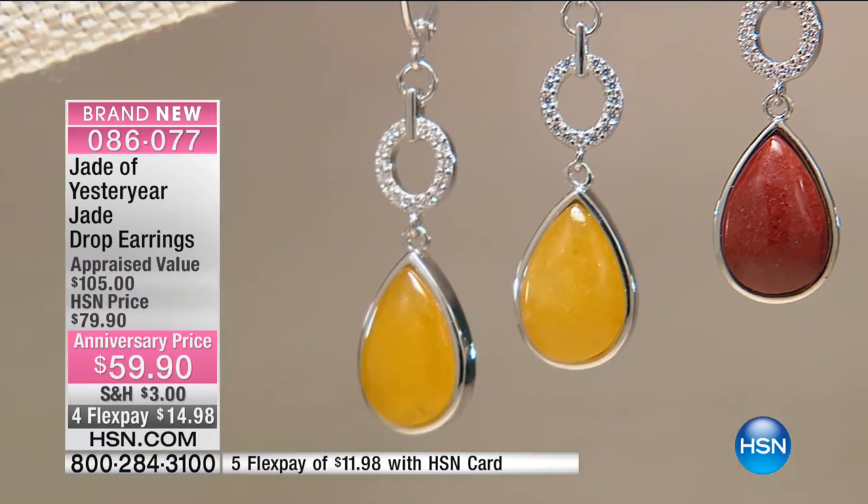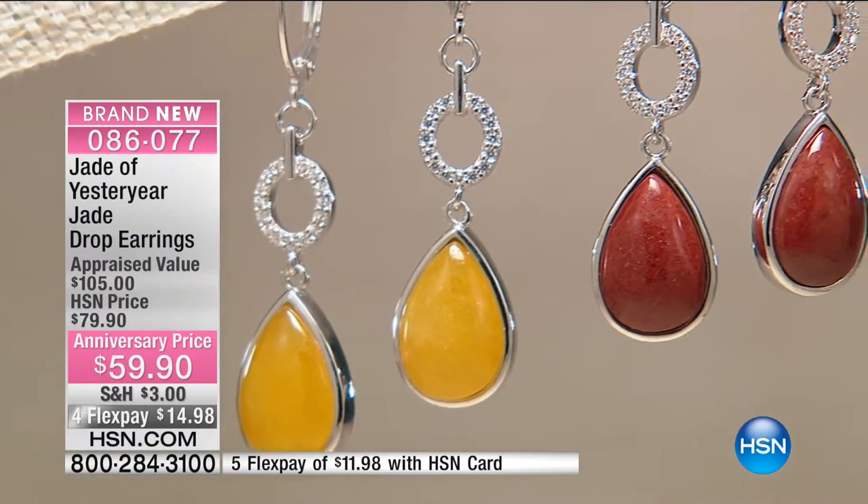We're going to be wrapping this up with limited quantity. These are brand new today. With extra flex on your HSN credit card, you get these at home with a 30-day money-back guarantee. Stella has only two places to go now to get jade, and they're getting more and more expensive.